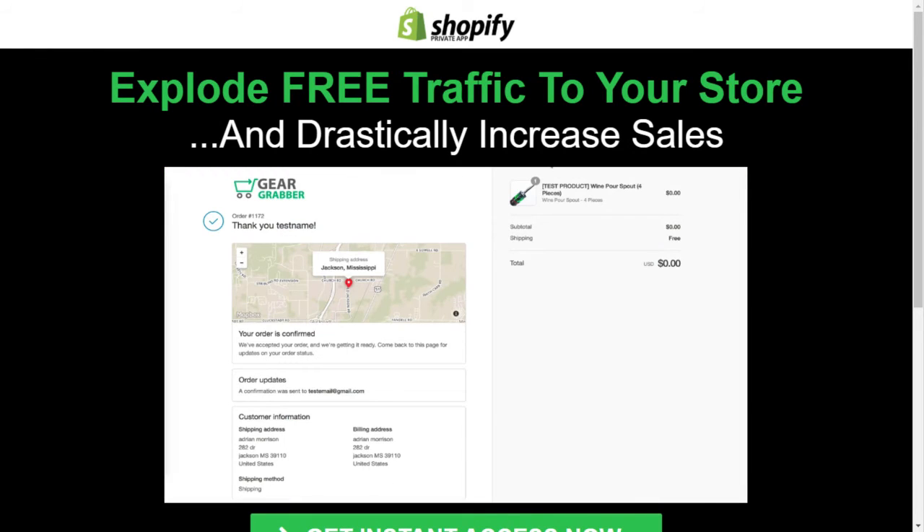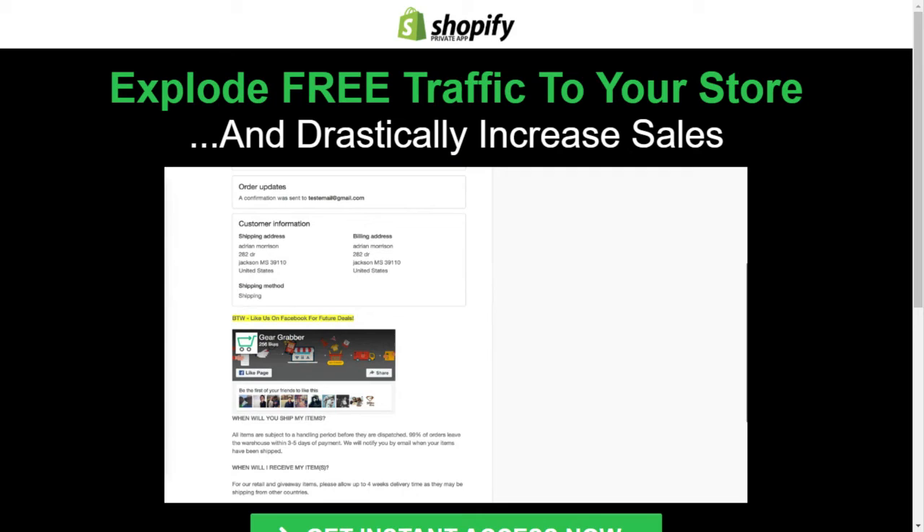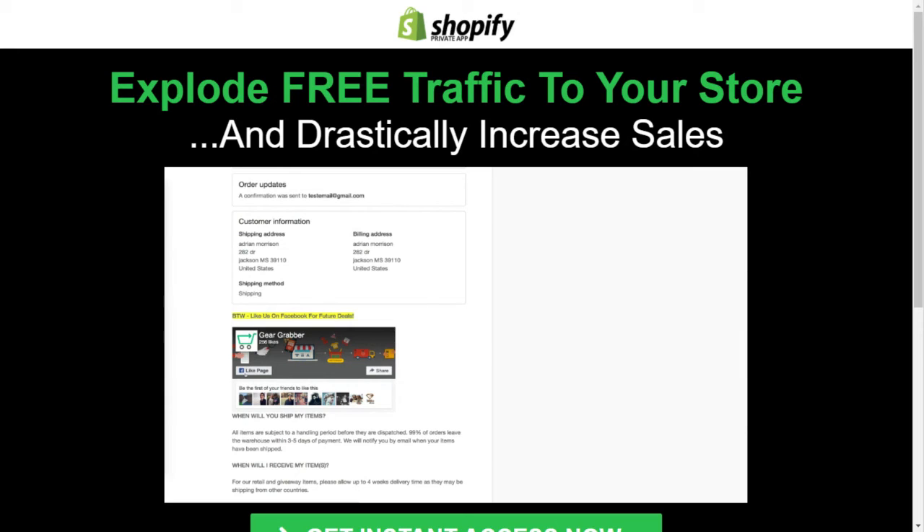Now let's jump back over to our thank you page — that boring page that really does nothing and serves no purpose — and hit refresh to see what Social Boost just did. When the customer makes a purchase anywhere on your website and they hit this page and scroll down a little bit, they're going to see a huge banner for your Facebook fan page. This is how I'm getting my most valuable customers to like our Facebook fan page so we can remarket to them completely free in the future without spending any advertising dollars. We say 'like us on Facebook for future deals,' and there's a button right here — all they have to do is hit like page, share the fan page, or click to visit it.